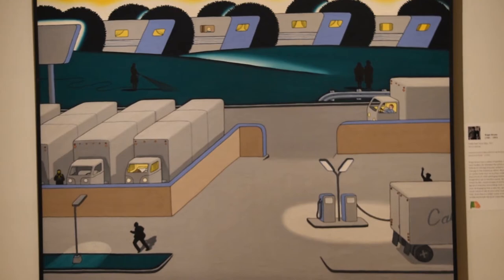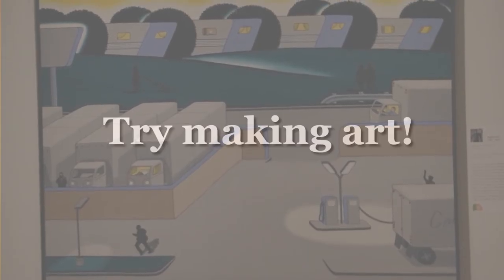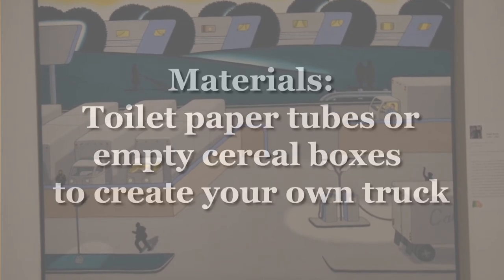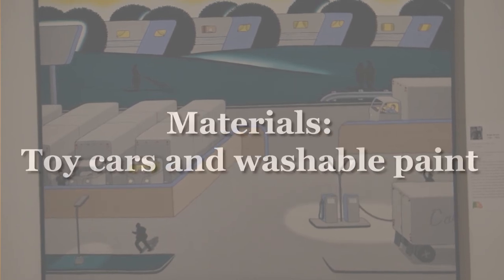And if you had so much fun talking about this painting, try making some art of your own inspired by it. You can use recyclable materials like toilet paper tubes and cereal boxes to create your own truck. Or you can use toy cars and washable paint to make a tire track painting.